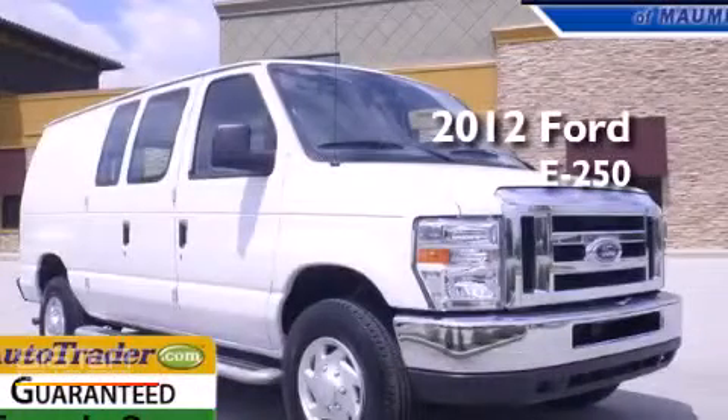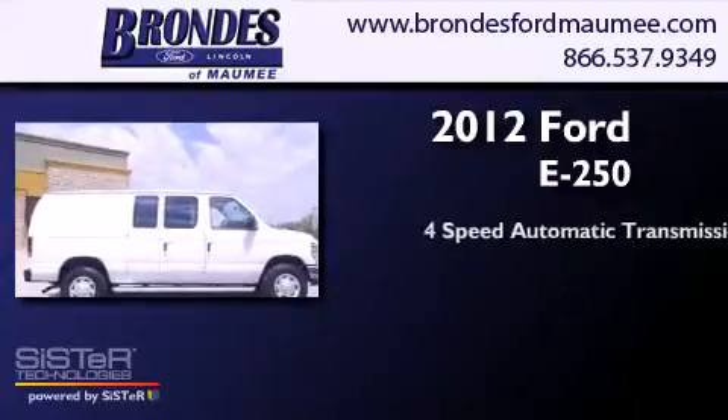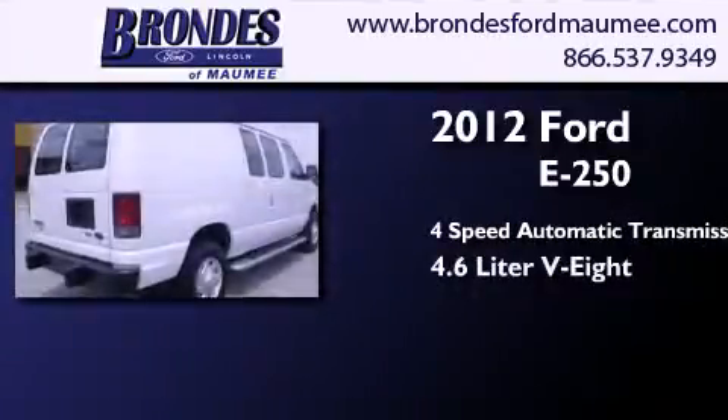This is a 2012 Ford E250. This van has a 4-speed automatic transmission and a 4.6-liter V8.